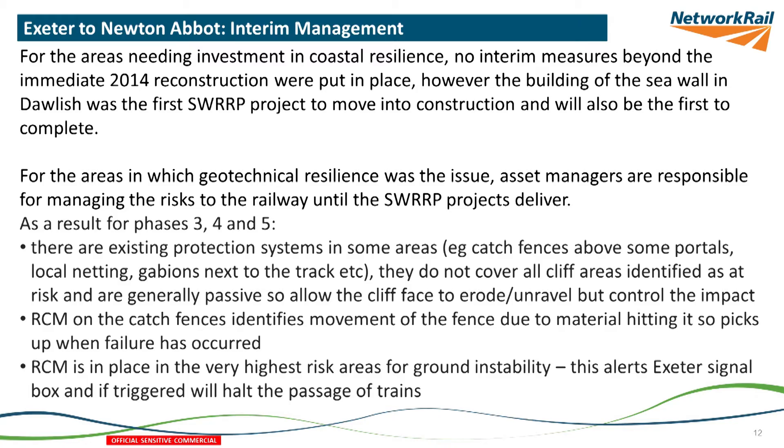Having a programme of projects is great, but you have to think about what you're going to do in the meantime. In terms of coastal resilience, the answer was to crack on at Dawlish and start building the future scheme, although we also carried out quite a lot of repairs to the seawall. For geotechnical resilience, we have protection systems in place on some of those cliffs — not 100% geo-solutions, but acting to protect the railway in the interim, managed by asset management. That also includes monitoring on the catch fences at the bottom and, in the very highest-risk places, monitoring for movement in the ground that alerts the signal box.